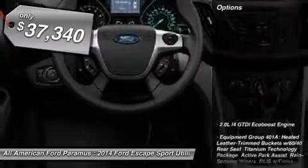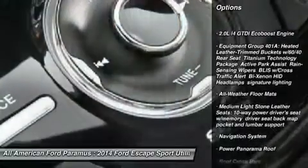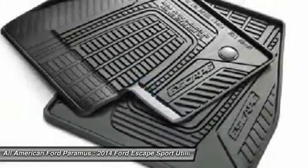Here are some of this vehicle's great options: steering wheel audio controls, navigation system, anti-lock braking system, power lift gate, power steering, aluminum wheels, four-wheel drive, four-wheel disc brakes, floor mats, rear defrost.